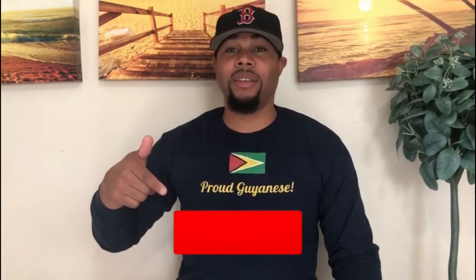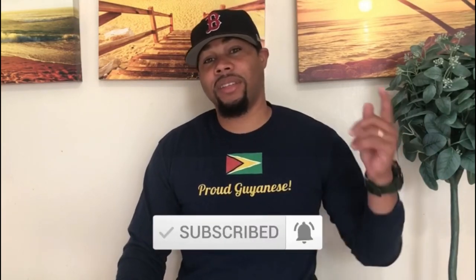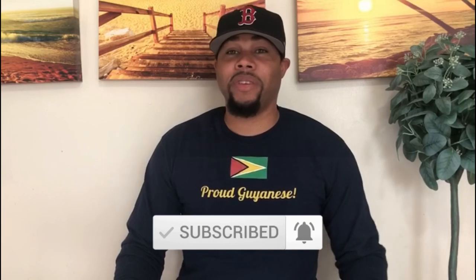Hey, how are you guys? It's Ray from Guyana View. I hope you liked that video. We have more videos coming soon. If you want to see those videos, click on the red button below the video. Also click on the bell notification at the bottom of the video. Thank you for your continued support. We'll continue to bring more of Guyana to you. We love Guyana, we know you love Guyana. One people, one nation, one destiny. Stay safe.